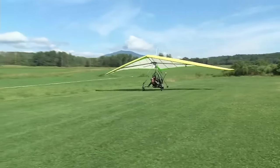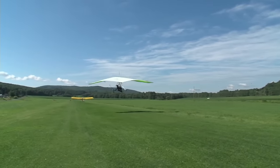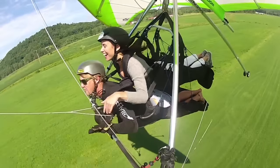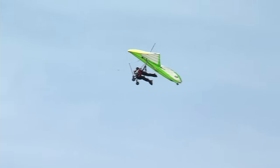We generate some speed and blast off! With the wind screaming at our backs, we journey up over 2,000 feet.